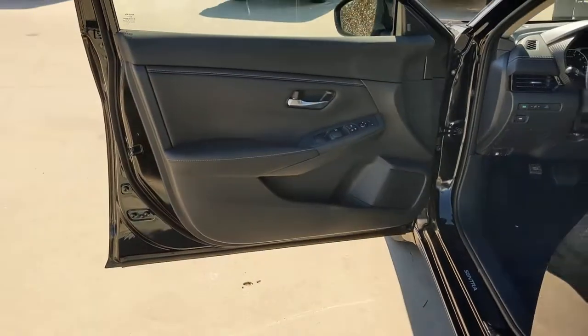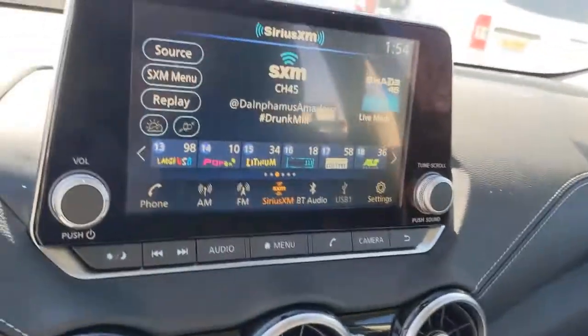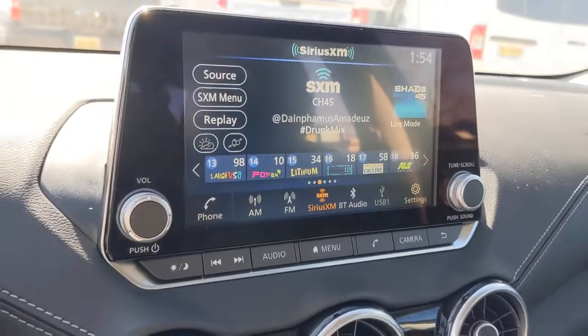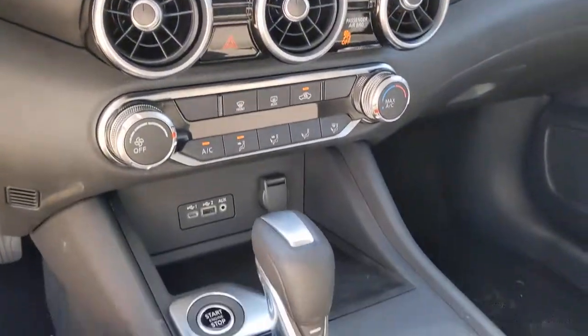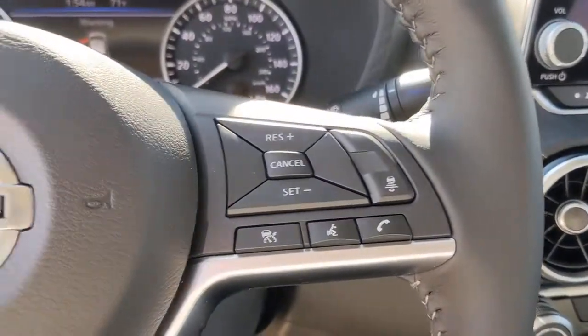Here's a sporty Nissan Sentra — the powerful mid-size four-door that prioritizes comfort, convenience and safety. From its standard suite of driver assist tech to its spacious upscale cabin and thoughtful storage solutions, this snazzy sedan makes your daily drive pure pleasure.